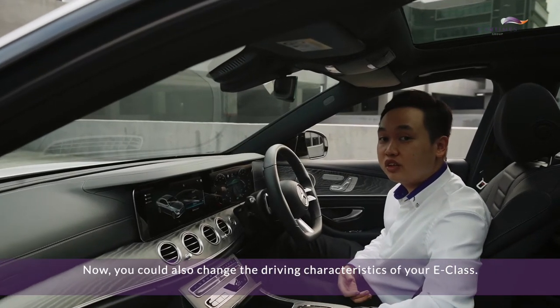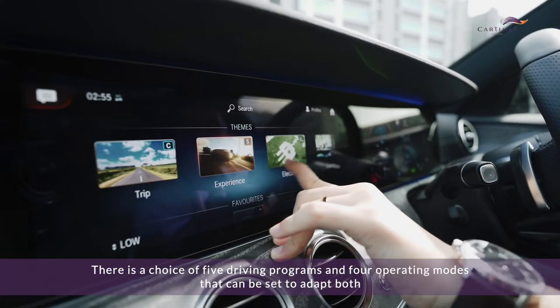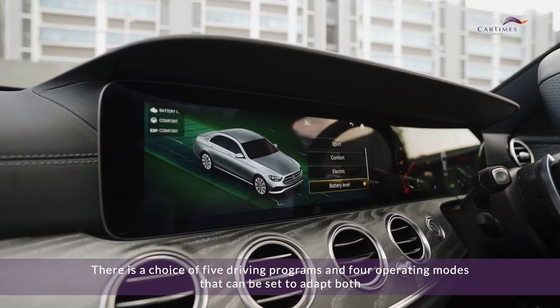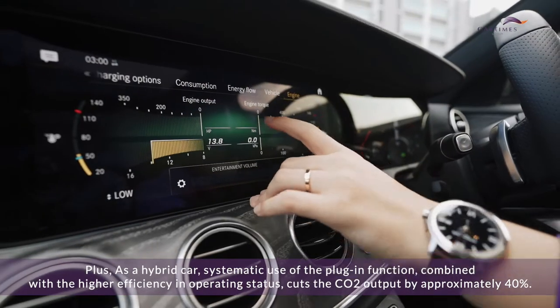The electric motor now has an EQ power of 90 kilowatts and delivers 440 newton meters of torque from a standing start. You can change the driving characteristics of your E-Class — there is a choice of five driving programs and four operating modes.